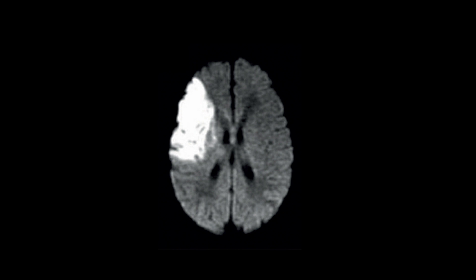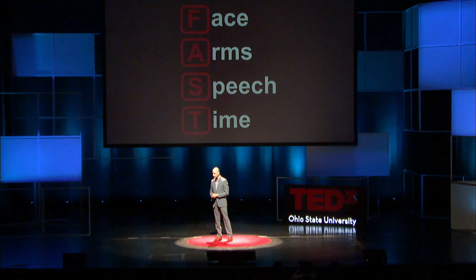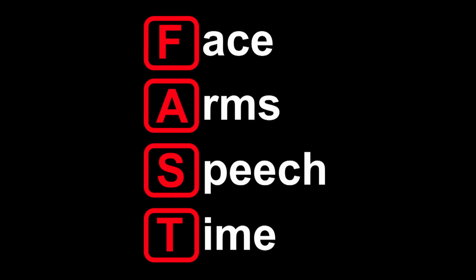What does a stroke look like on a person? F, A, S, T — Fast. F for face, which is an asymmetry in your face. A for arm, a weakness or numbness. S for speech, which is an inability to speak altogether or garbled speech.